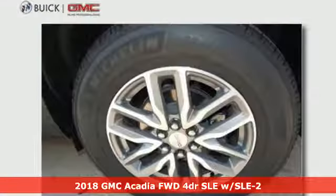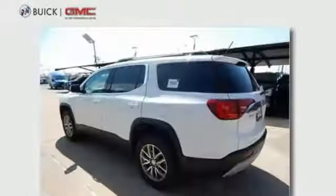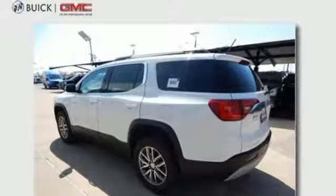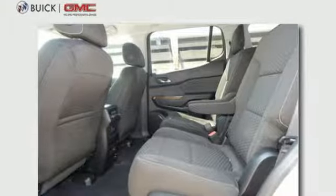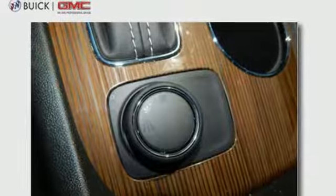The premium interior is built around your comfort with features including keyless open and start, climate control, cruise control, auxiliary audio input, and Bluetooth. You're connected on the go with Color Touch audio system, IntelliLink, and OnStar with Wi-Fi hotspot capability.